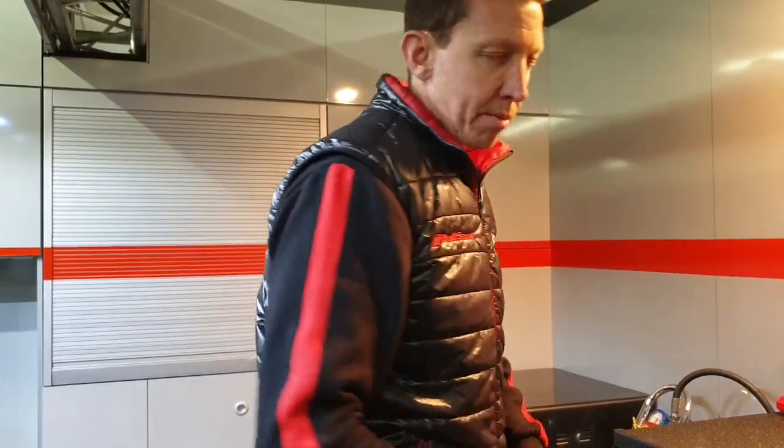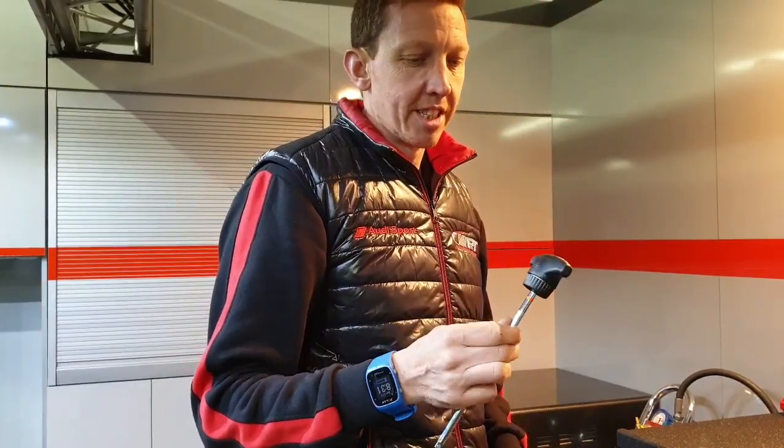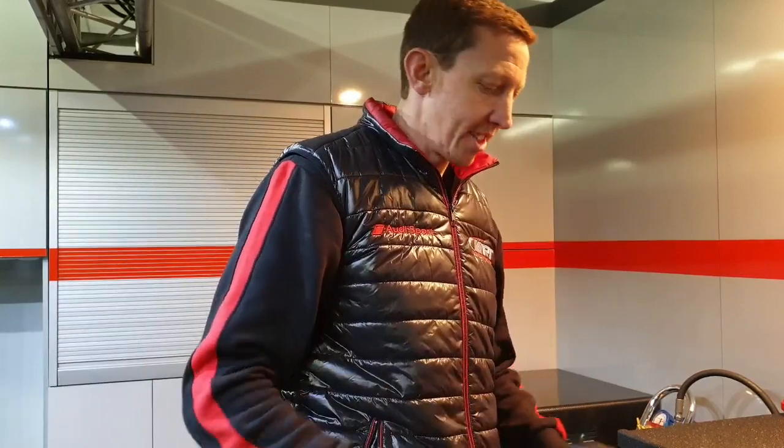And then for smaller, quicker jobs, I like to use this. It's a very quick and efficient tool for me.